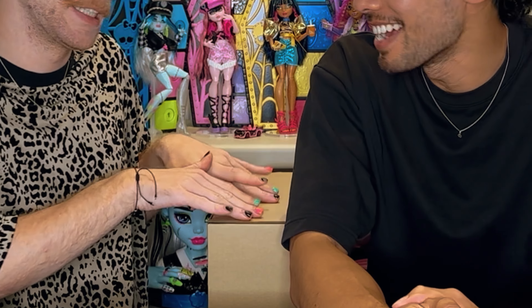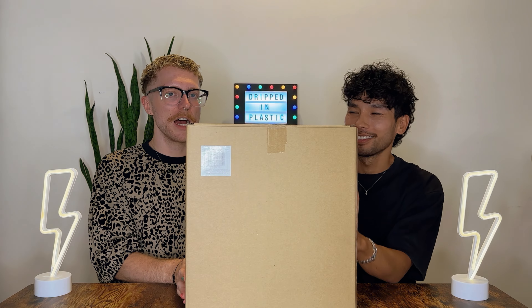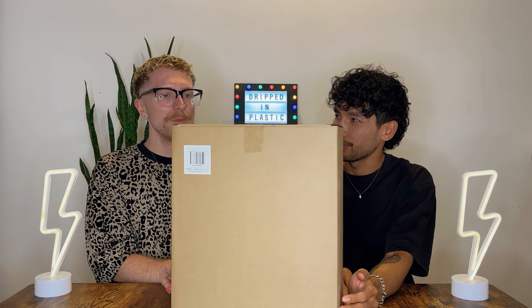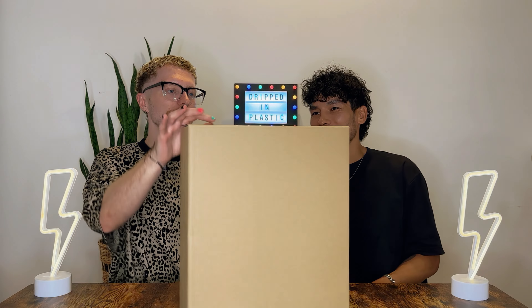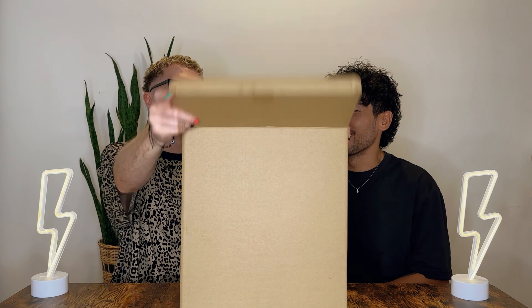Hi plastics, welcome back! Today we have an unboxing video for you — something came in the mail. I already took her out of the postage box, but we have this little insert box here. It's one of the LOL Surprise Special Edition OMG Fierce dolls. Are you ready? Let's go!